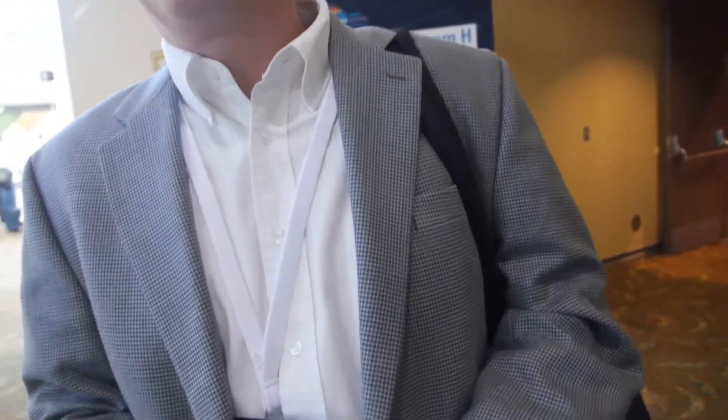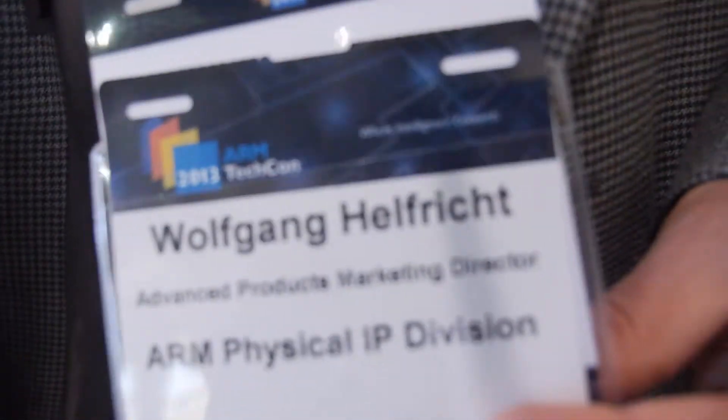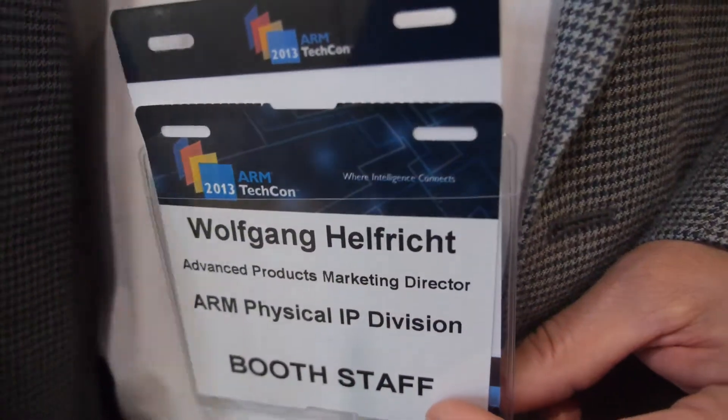We're here at the ARM TechCon. My name is Wolfgang Helfricht and I'm working in the physical IP division from ARM in San Jose. We talked about the success story from a Cortex-A7 which was taped out with the Samsung 14 LPE process. It was a project between Samsung, Cadence, and ARM.